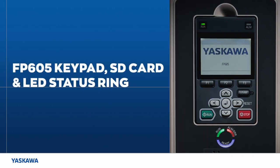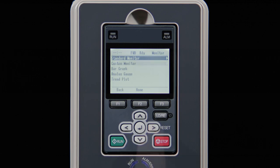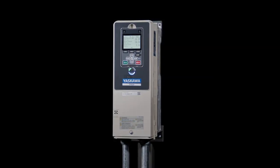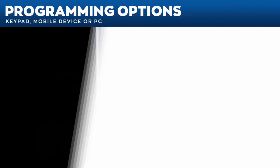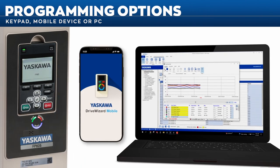The FP605 keypad, SD card, and LED status ring offer a wealth of programming, monitoring, and troubleshooting features, making the complicated simple. To program and set up your FP605, use the keypad, your mobile device, or your personal computer.